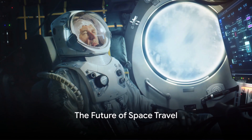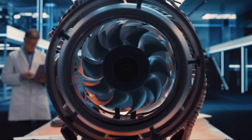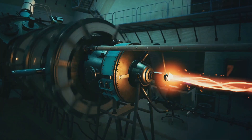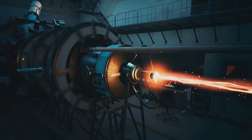Ever wondered what the future of space travel looks like? Well, it's all about propulsion technologies — the engines that will take us to the stars and beyond. Today, we're diving into the engines of the future, the ones that could revolutionize space travel as we know it.